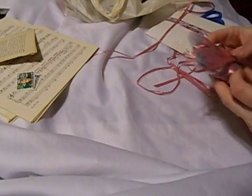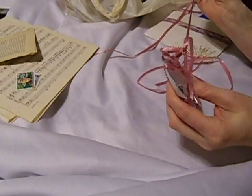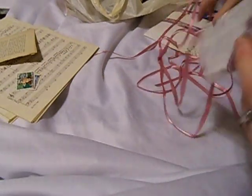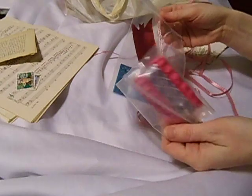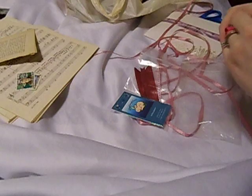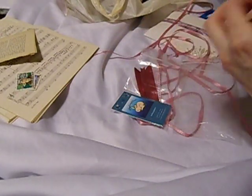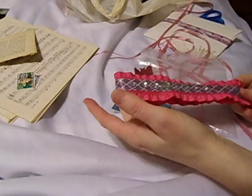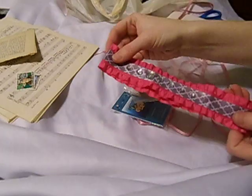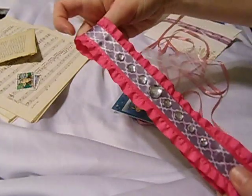These were the planner charms that I got — or you can use them for your junk journal too, which is probably what I'm going to use them for. This is a band that you slip onto the cover of your book. It's really, really pretty.